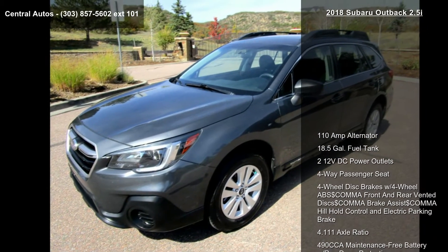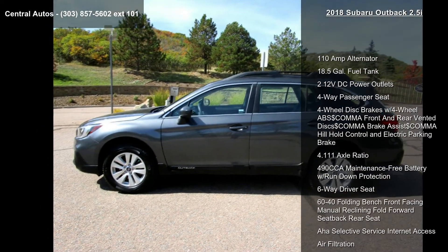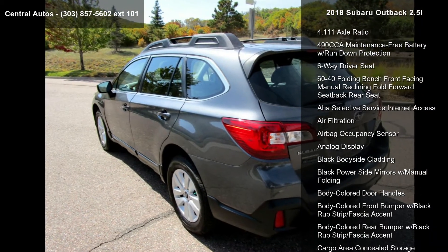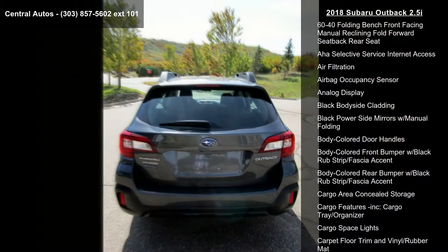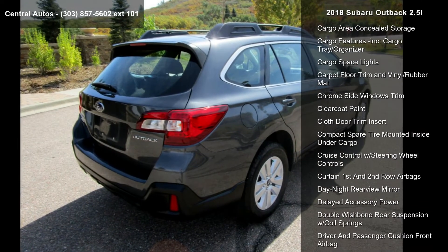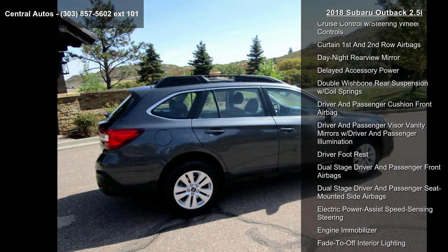Some of the top features included with this vehicle are a 110-amp alternator, 18.5-gallon fuel tank, 2 12-volt DC power outlets, 4-way passenger seat, 4-wheel disc brakes with 4-wheel ABS front and rear vented discs, brake assist, and hill hold control and electric parking brake.